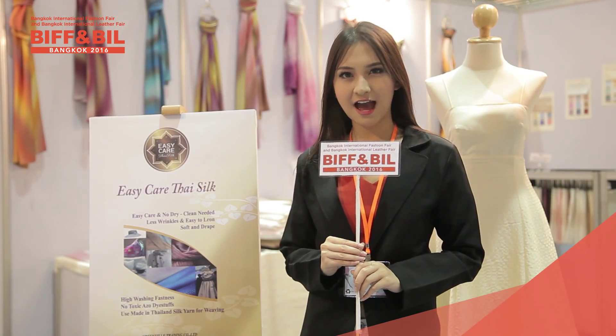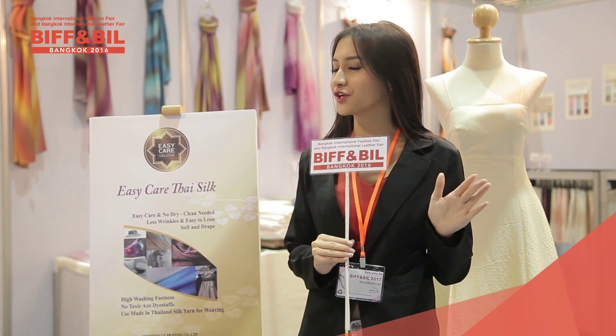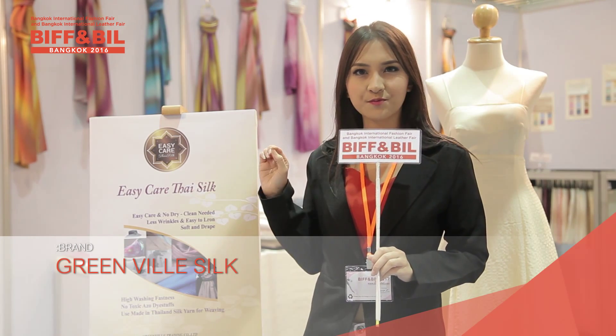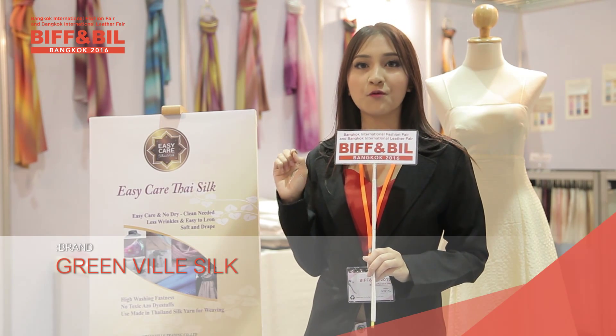If you're looking for 100% Thai silk, right here is a good place for you. Greenville Trading Company is actually producing this Thai silk with 100% globally friendly practices — you can say it's good for the environment.